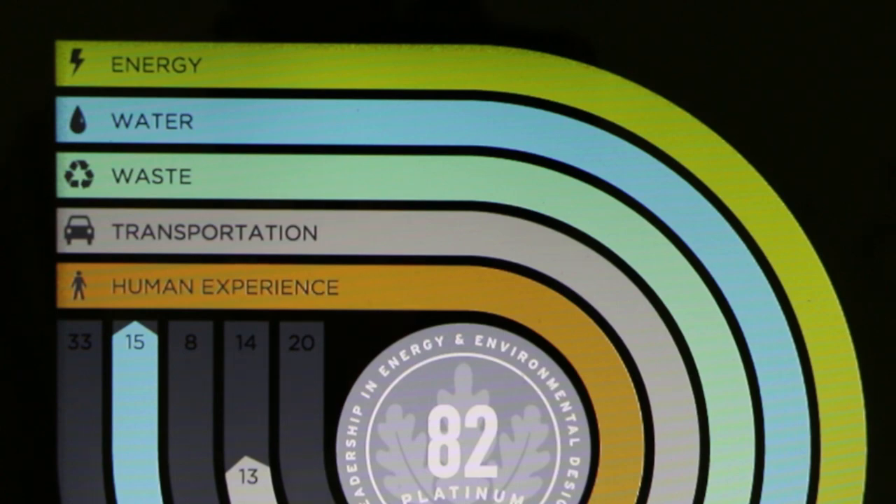We have buildings give us their data — whole building water consumption, whole building energy consumption, waste generated and waste diverted, and a survey of occupants that looks at how those occupants get to the building and translates that into carbon emissions. We also measure the human experience in the building: how occupants are experiencing the building, their satisfaction level with their space, indoor air quality, interior carbon dioxide levels, and interior volatile organic compound levels.